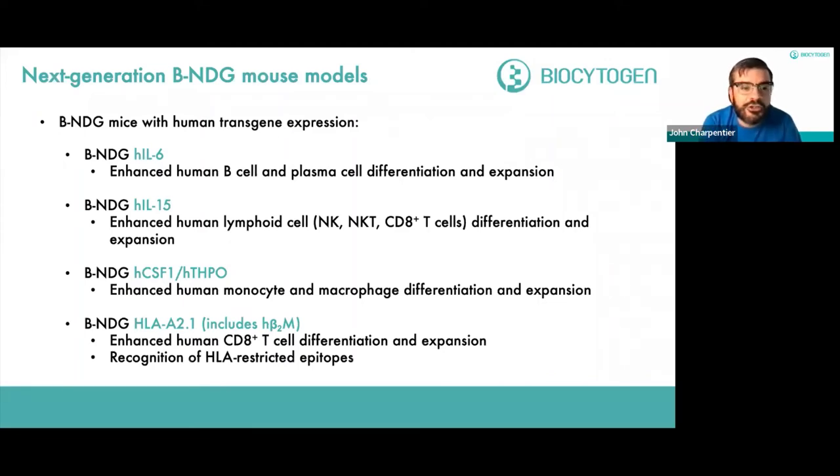The BNDG HLA-A2 model expresses human MHC — HLA — including human beta-2 microglobulin. As a result, these mice are highly immunodeficient but show enhanced human CD8 T cell differentiation and expansion with the added advantage of recognizing HLA-restricted epitopes. T cells that develop and differentiate in these mice can recognize HLA-restricted epitopes, which is extremely important for human-directed therapies. Model systems co-expressing HLA-A2 have been very successful for accelerating the development of HLA-restricted epitope vaccines and other therapies.